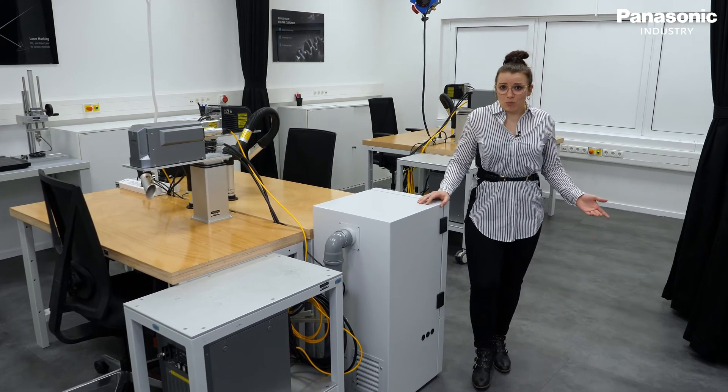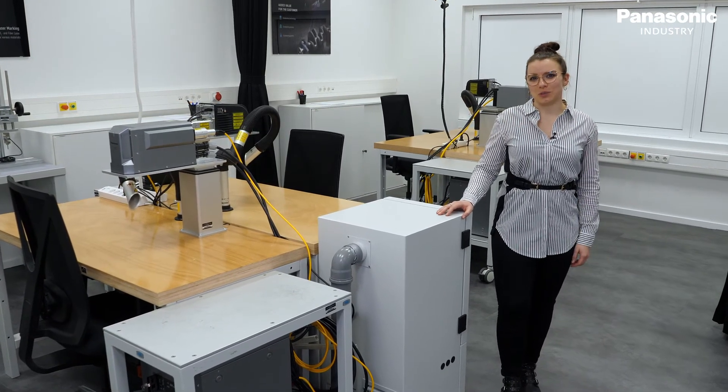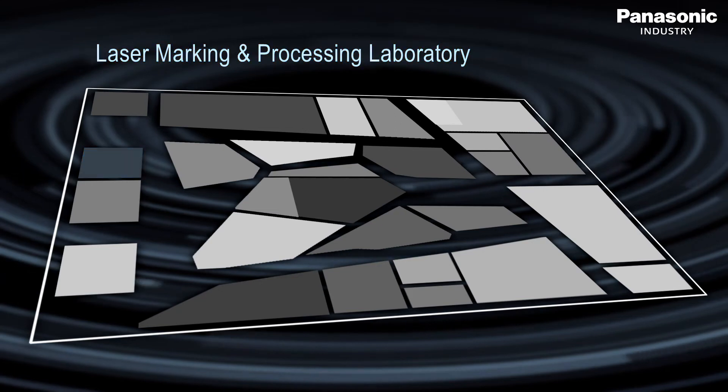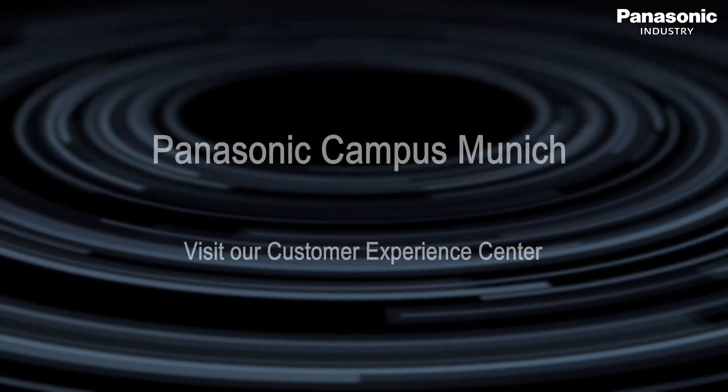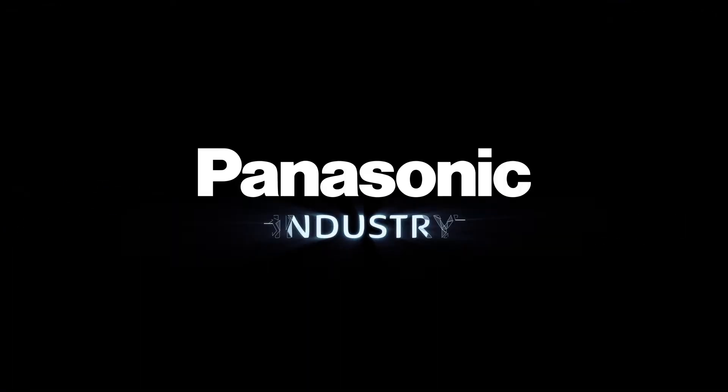This is the end of our small room tour. We hope you liked it and we are looking forward to your visit. Panasonic Industry.